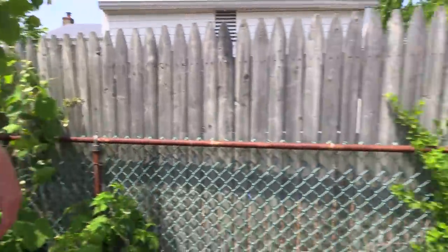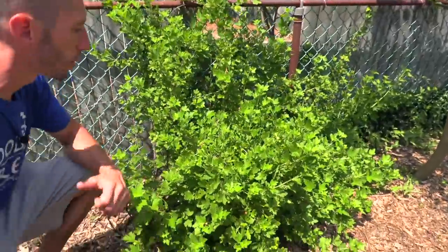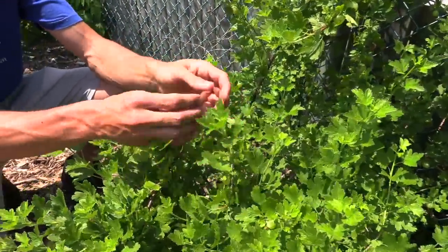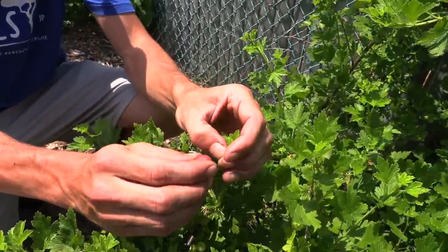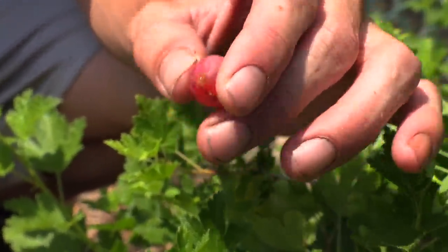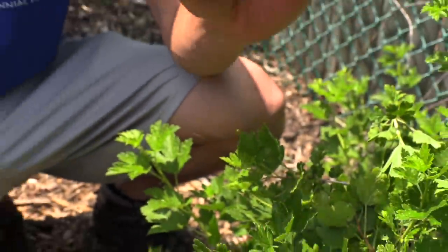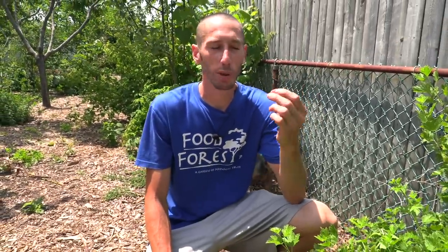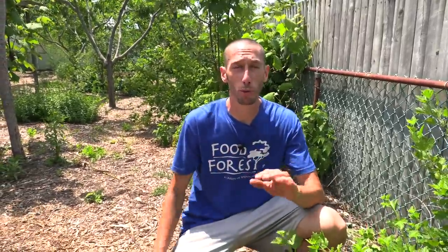I want to bring you over to this gooseberry bush because this is one of those berries that's probably not as popular — you guys might not know a lot about it. That's because they don't really sell them in the store; they don't ship well, that's really the main reason. After you pick these you've got to eat them pretty quick. But they've got a nice flavor and people love making them into pies — I've never done pies with them but it would probably be really good. Like tarty, sweet, just a unique flavor — really, really good.